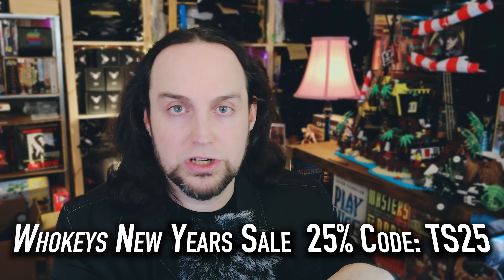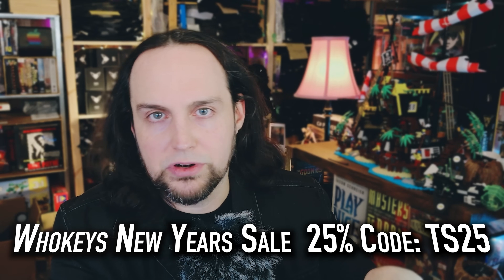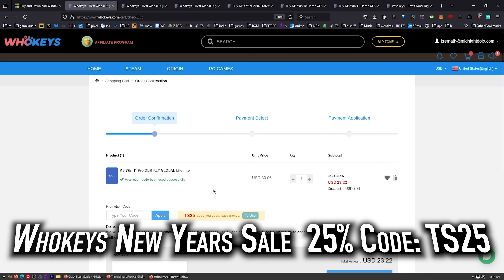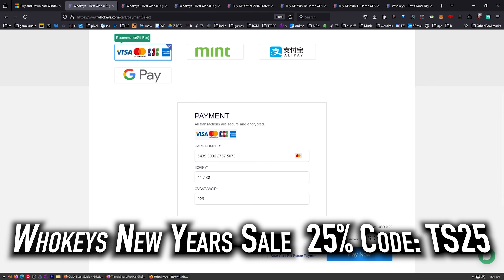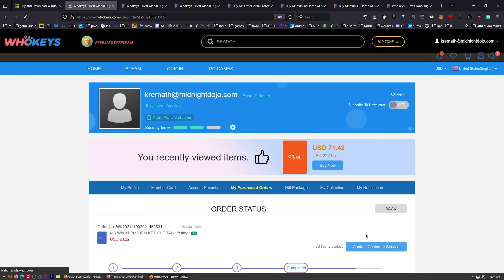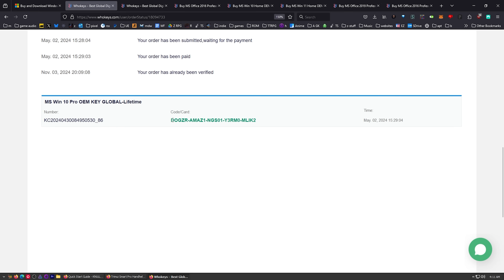OEM keys are generally locked to your hardware, so if you move it from one motherboard to another, you may need to get another key. But you'll have to get many, many keys to equal the price of one retail key. Let's go ahead and check out with our copy of Windows 11 Pro. Just put in my card info, click on View Keys and Codes, then click on Get the Key.